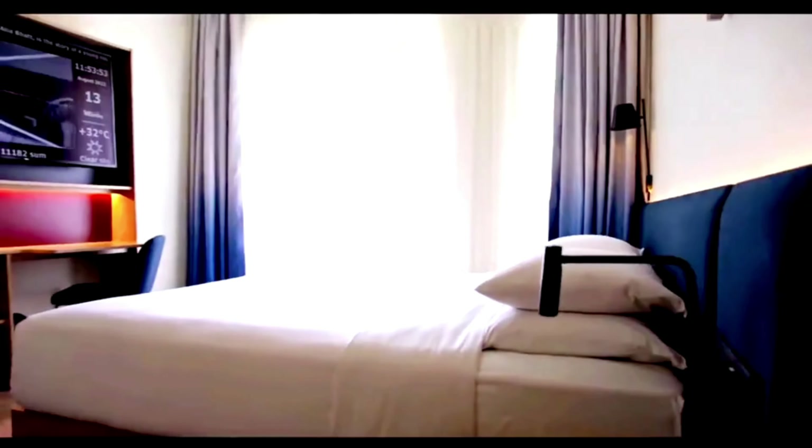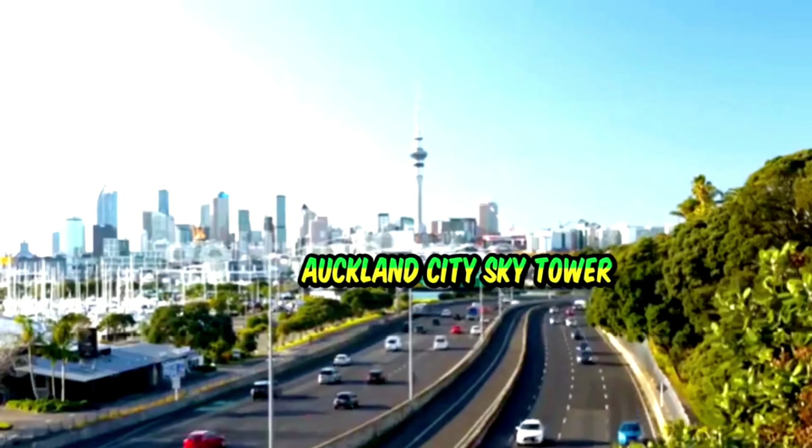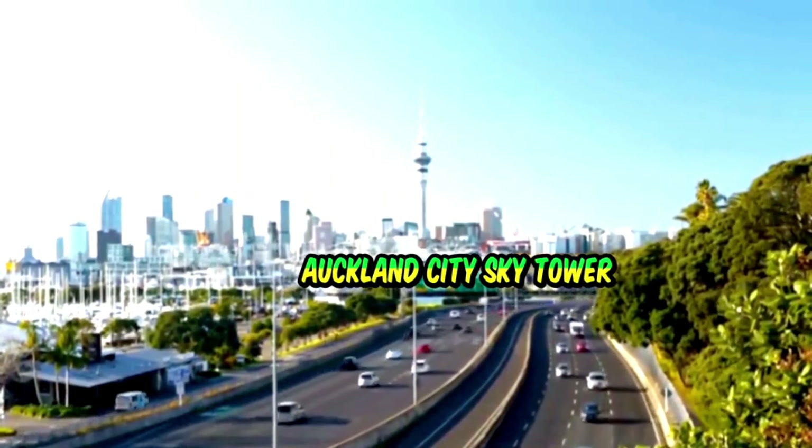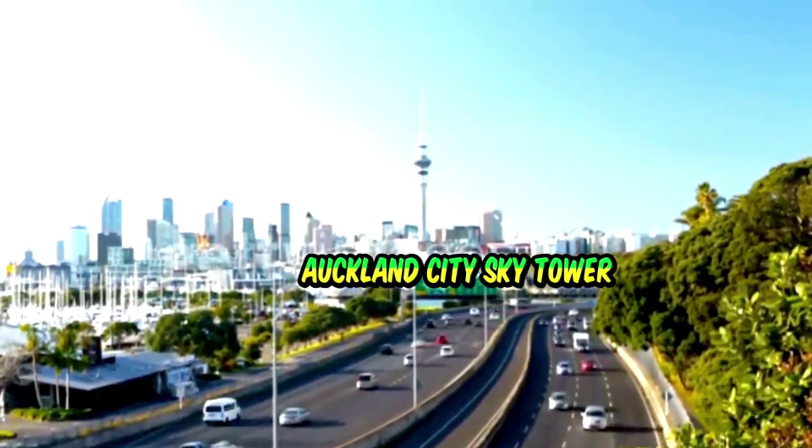After a quick refresh at the hotel, it's time to explore the city. First stop: the iconic Sky Tower. Welcome to one of Auckland's most iconic landmarks, the Sky Tower.